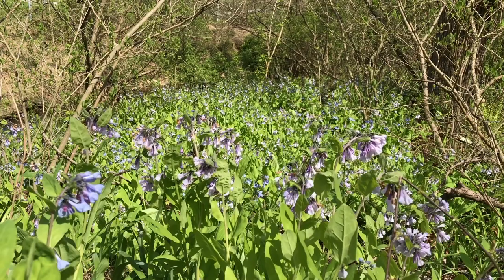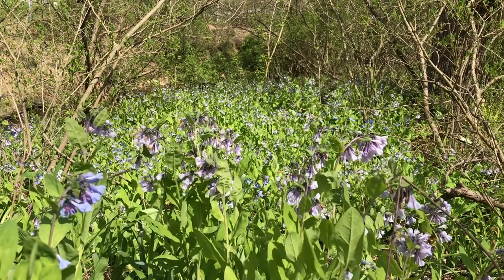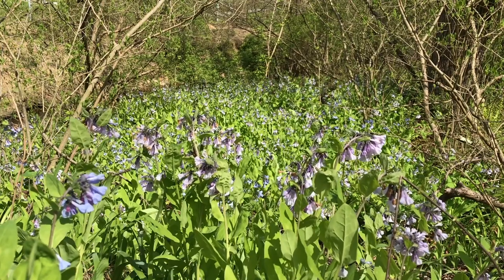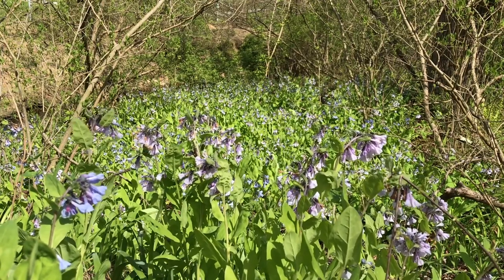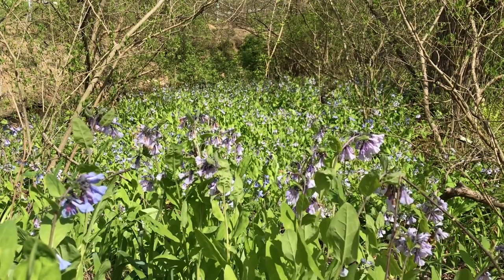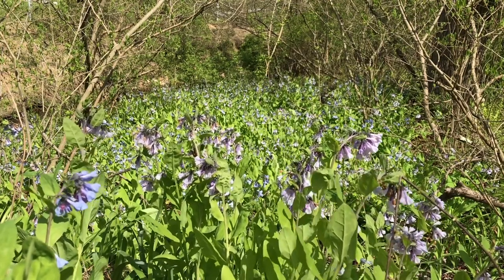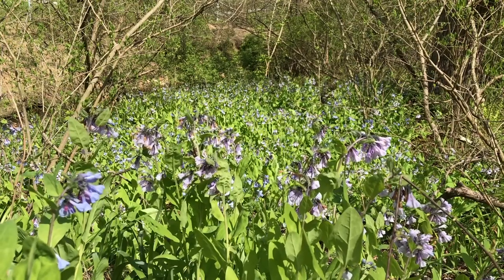These are Virginia bluebells. They are found in moist, rich woodland soils, often in the floodplain. Their top pollinators are butterflies, which can perch on the edge of the bell to take a drink of nectar, as opposed to bees which would have to hover.